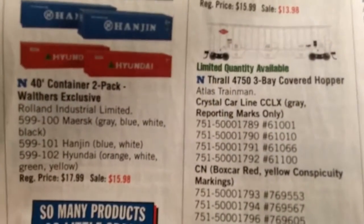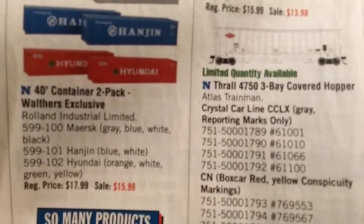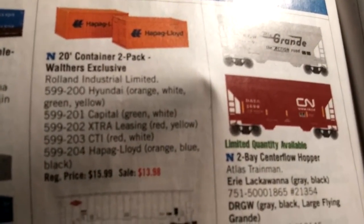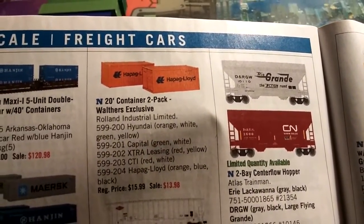The line is kind of limited. They have the 40-foot boxes in Maersk, Hanjin, and Hyundai. And for the 20-foot boxes, they've got Hyundai, Capital — which is a leasing company — Capital Leasing, Extra, CTI, and Hapag Lloyd.